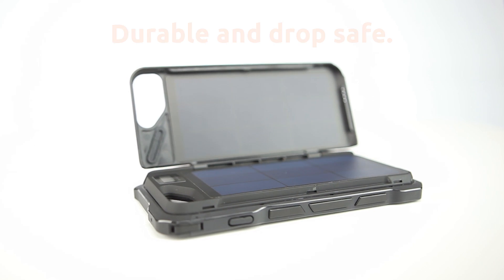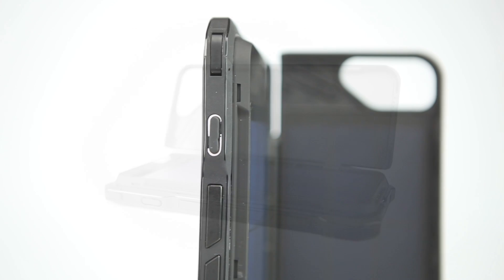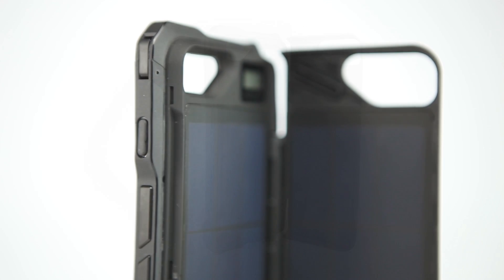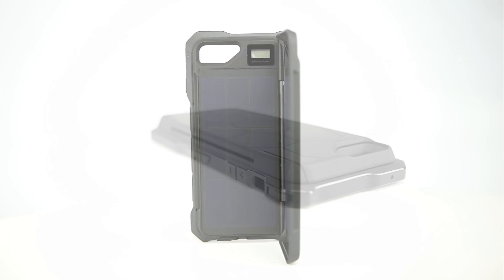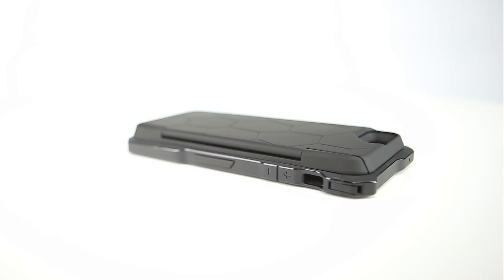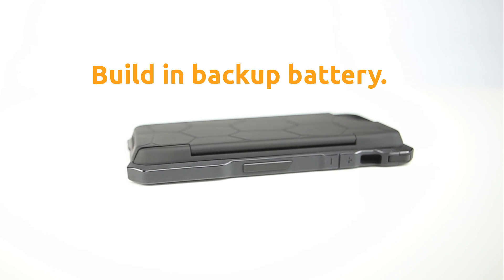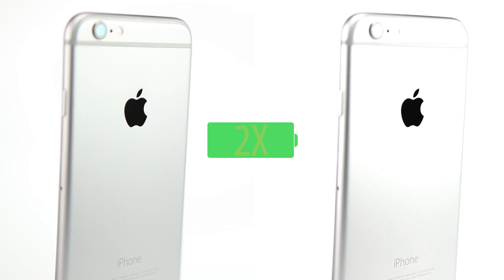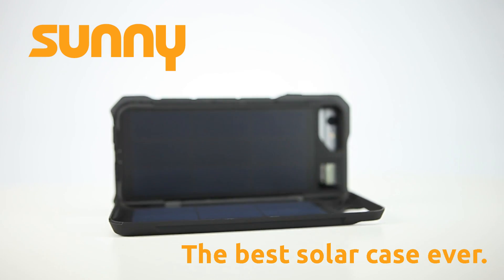We also made Sunny the most solid case ever — it's extremely drop-safe. Sunny has a beautiful ergonomic design. It's very slim and only weighs a little more than a regular battery case. And talking about batteries, Sunny has a built-in battery with a 2,000 mAh capacity. This more than doubles the capacity of your iPhone 6. It's a game changer.